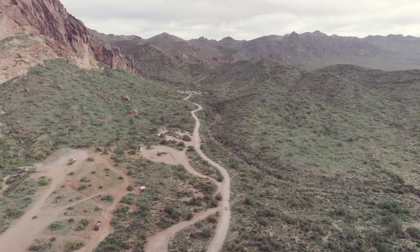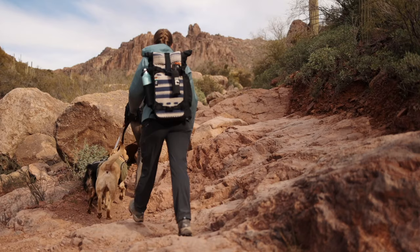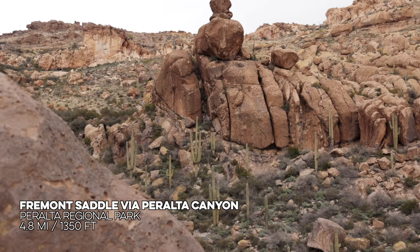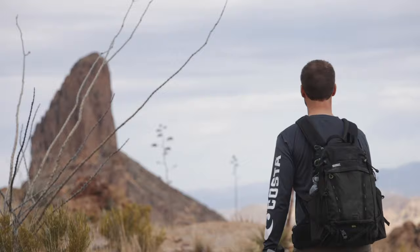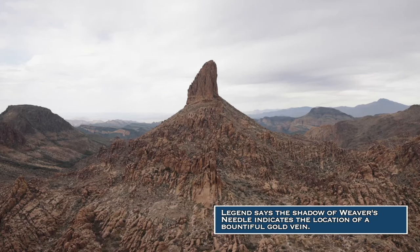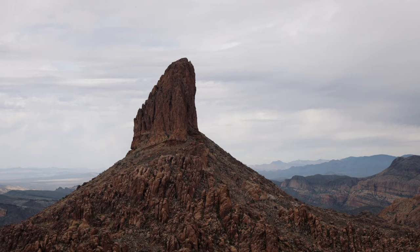Our last trail in the area took us back to the Superstition Mountains. We headed out to Weaver's Needle, a trail that takes you up Peralta Canyon to the most well-known landmark in the Superstition Mountains. We made it to the Needle — a really cool landmark. It's amazing that there are so many hikes like this less than an hour from Phoenix.